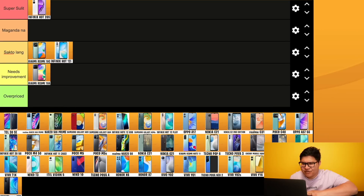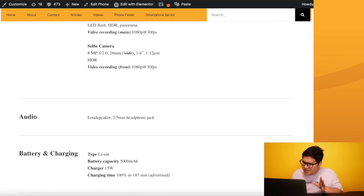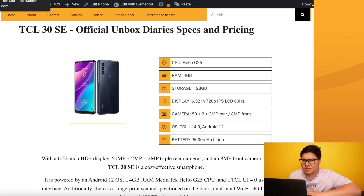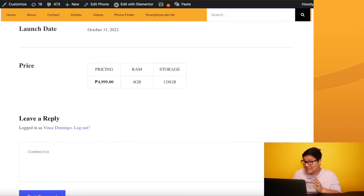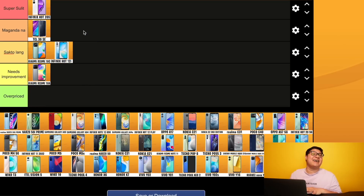TCL 30 SE - sino si TCL? Hindi lang po TV ang may TCL, meron din silang cellphone. TCL 30 SE naglabas po sila this year. Here's what I can say: Helio G25, 4/128, 720p, 50MP, for only 4,999 pesos. Nakita ko yung price - 4,000 pesos range with 128GB? That's a good try. Baka pwedeng galingan pa si TCL in the future.